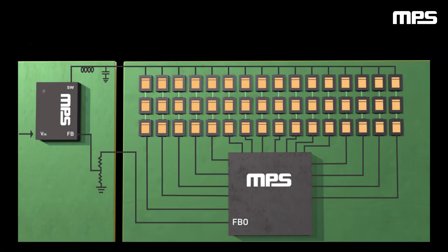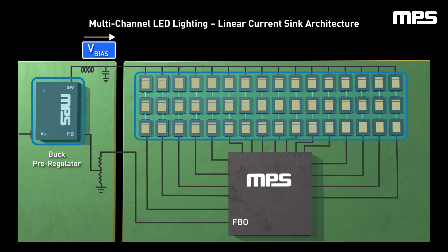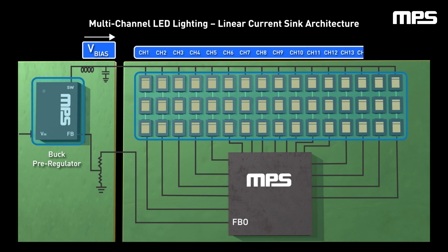A popular architecture for automotive multi-channel LED lighting applications is shown. An off-battery DC-DC pre-regulator is used to output a constant voltage needed to drive strings of LEDs connected in parallel, with each string assigned an individual channel. A low-side linear driver is connected to regulate current through each string of LEDs by sinking the current.